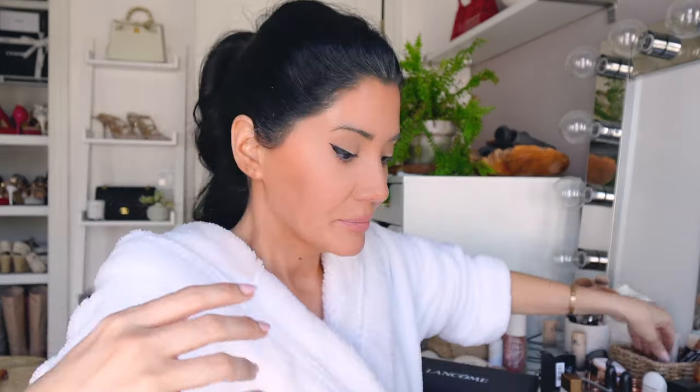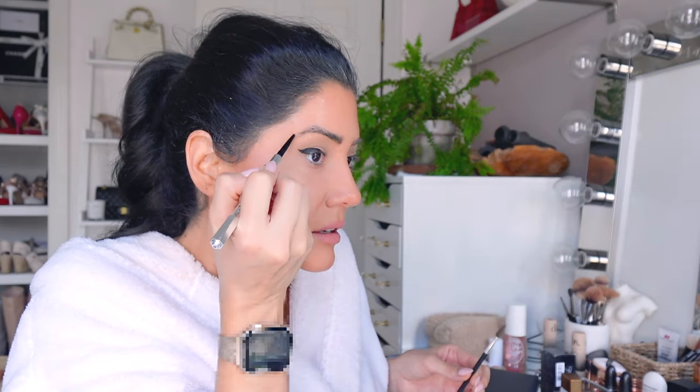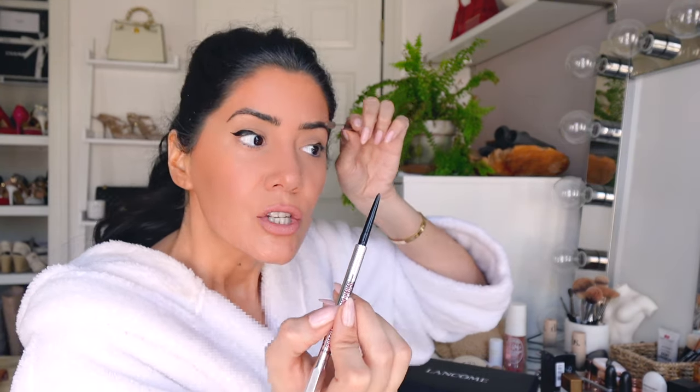For eyebrows I'm going in with my two Benefit pencils. I'm using the teeny tiny one that they just came out with for the inner parts of my eyebrows — I just follow my natural eyebrow shape and do hair strokes. My eyebrows are not cooperating today — nothing is working today because I should have scrubbed my face; it was exfoliating day yesterday and my skin is peeling. For the fill I use the thicker one. I'm using both in number five.